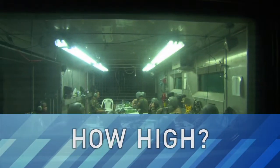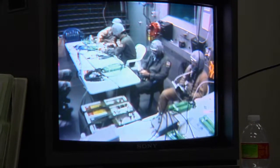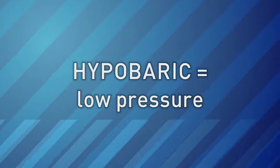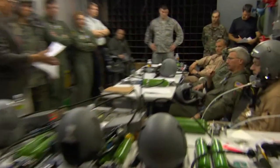This week, LabTV travels to an Air Force research lab in San Antonio, Texas to check out some very cool rooms called altitude chambers. They're also called hypobaric or low pressure chambers. The Air Force has tiny ones for testing small equipment and big ones for training pilots.